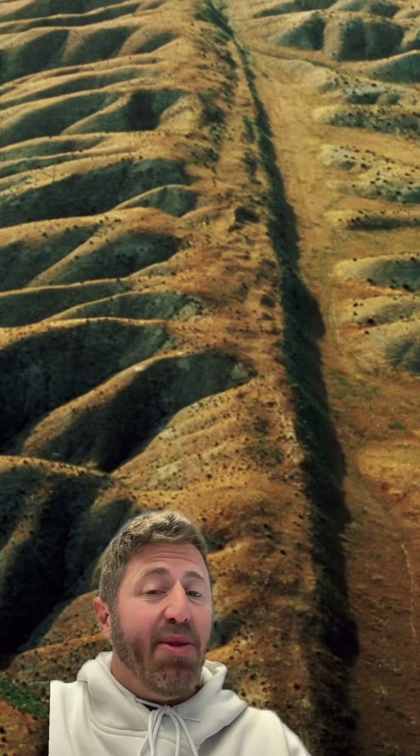The San Andreas Fault hasn't been terribly active in more than a century, but it is a fact of life here in Southern California. It runs right through Riverside, San Bernardino, and Los Angeles. And if you want, you can go visit.